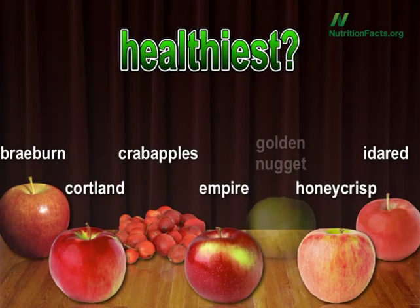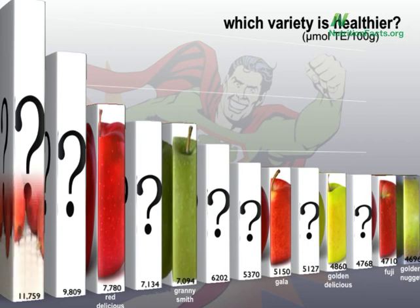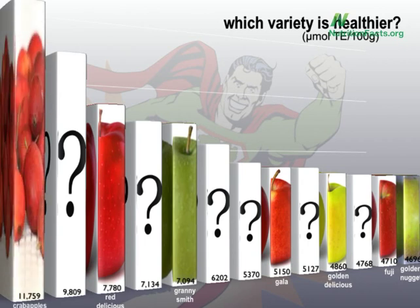What about number one? Mirror, mirror on the wall, which is the healthiest of them all? Let's take a bite out of the tree of knowledge. Crab Apples. Crab Apples? Gross. But what's the healthiest apple you can actually buy?